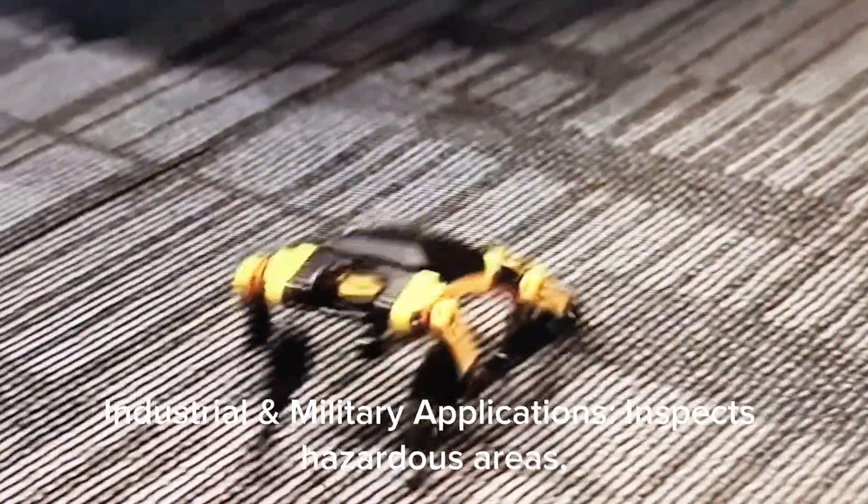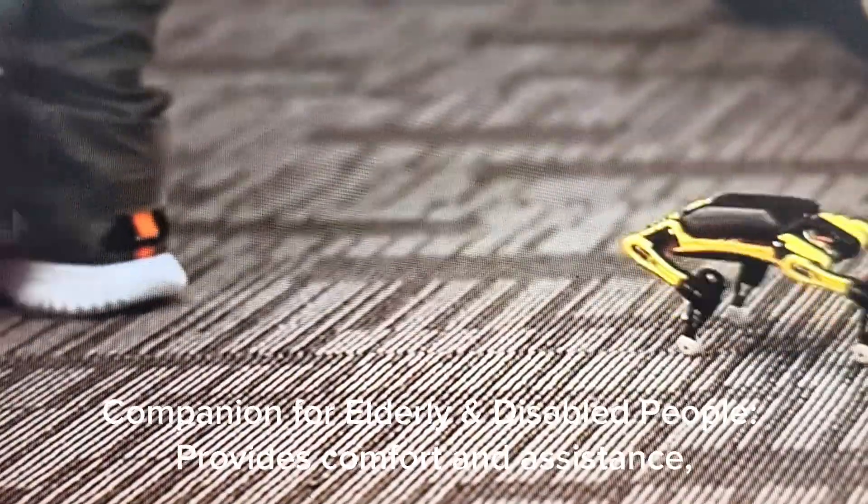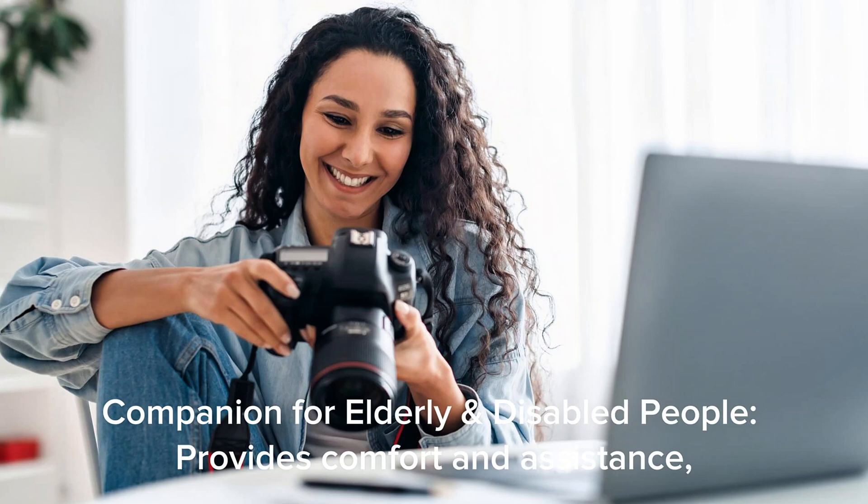Robotic dogs inspect hazardous areas, search for survivors in disasters, and carry equipment. They also serve as companions for elderly and disabled people, providing comfort and assistance, especially in therapy settings.